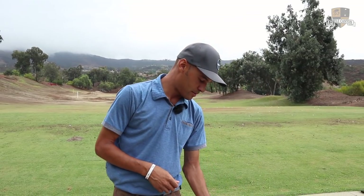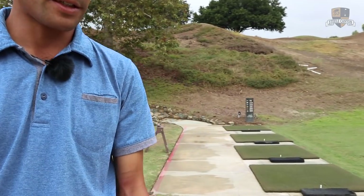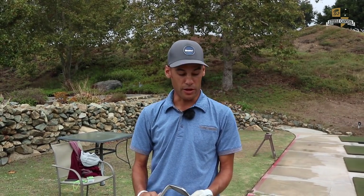Okay, Blair, take us through your bag and show us what you play. Starting with the 60 and 56, I got some HOMAs — the new HOMAs — 8-degree bounce on the 60, 12-degree on the 56-degree. I freaking love these wedges.